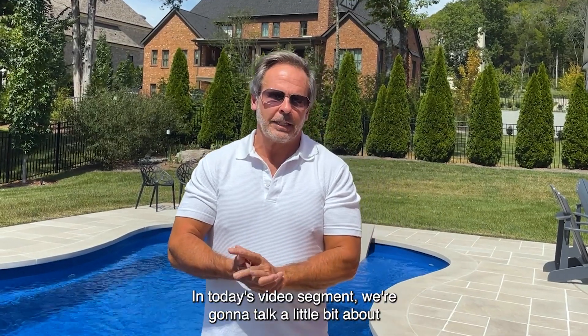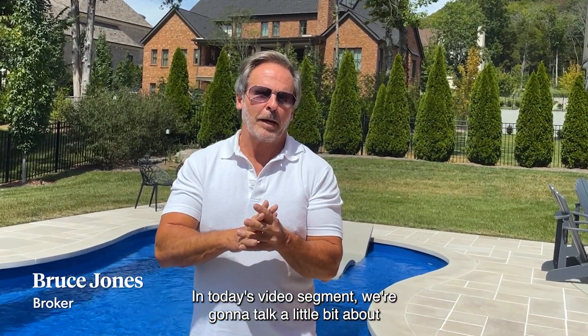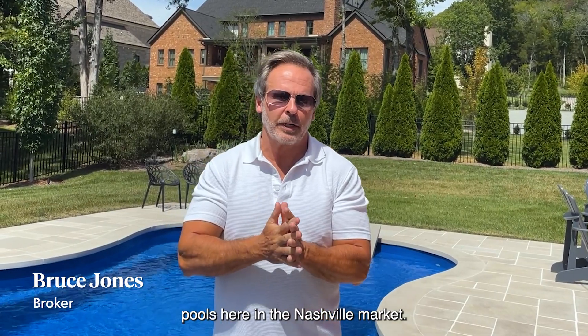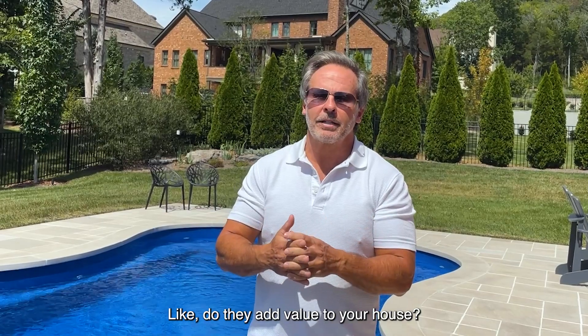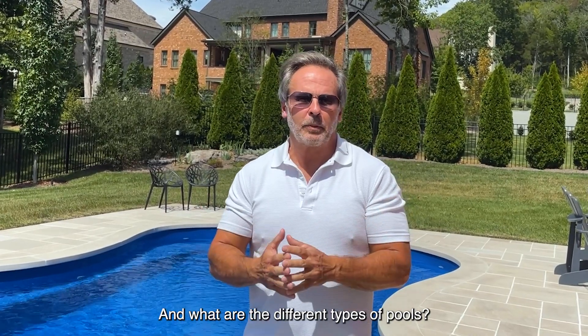Hey, this is Bruce Jones. In today's video segment, we're going to talk a little bit about pools here in the national market. I get a lot of questions about this, like, do they add value to your house? And what are the different types of pools and costs associated with pools?